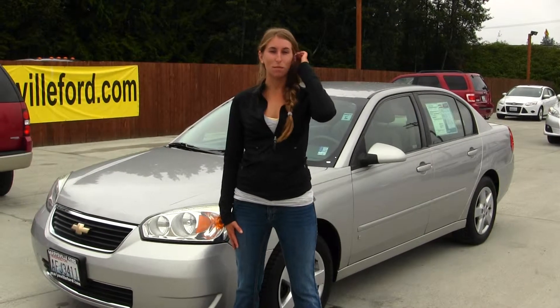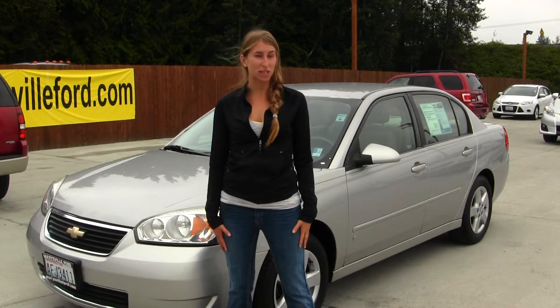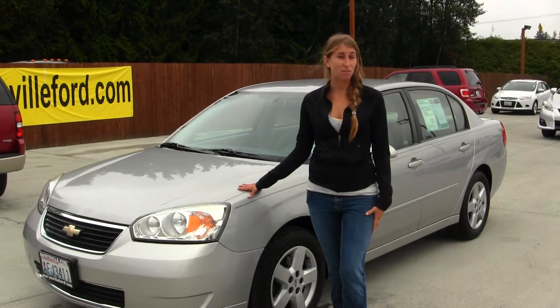Hi, this is Chelsea. Today I'm at Marysville Ford located on I-5, Lincoln Road 136, Smoky Point Boulevard. Today we're looking at this gorgeous silver 2008 Chevy Valhue LT B6.